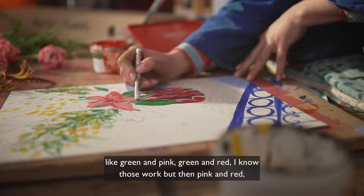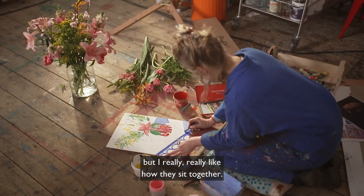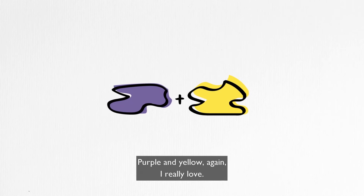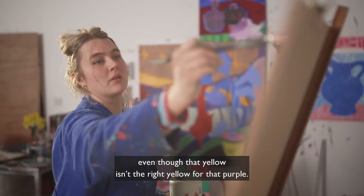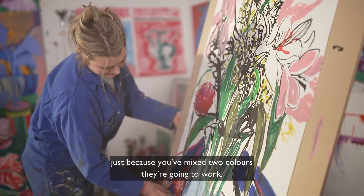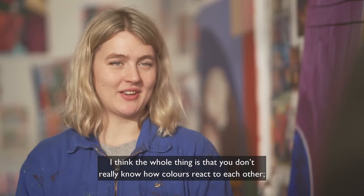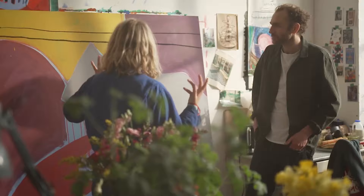It's important in terms of the movement of a painting — like green and pink, green and red. I know those work, but then pink and red, you wouldn't necessarily put together, but I really like how they sit together. Purple and yellow, I really love. That's what I've been doing a lot of recently. Even though that yellow isn't the right yellow for that purple, it doesn't necessarily mean that just because you've mixed two colours they're going to work. The whole thing is that you don't really know how colours react to each other — that's something you learn over time.